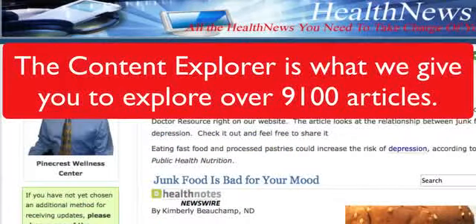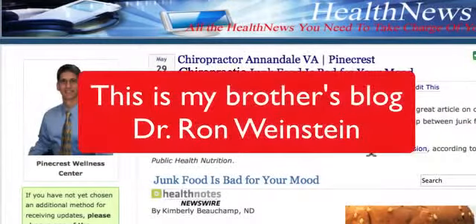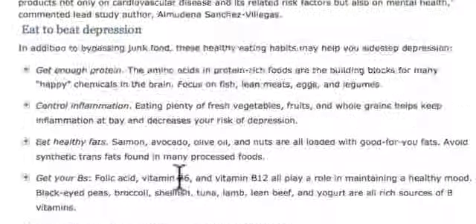So here's what we did. We went into WordPress, took an article from the Content Explorer, and literally using simply copy and paste, we posted it right on our WordPress blog, which we give to every system client. You can see right at the top that we optimized it for search engines — we put in 'chiropractor Annandale, Virginia,' the name of the clinic, the name of the article. The article has great text, well-written, well-documented, with a great image.